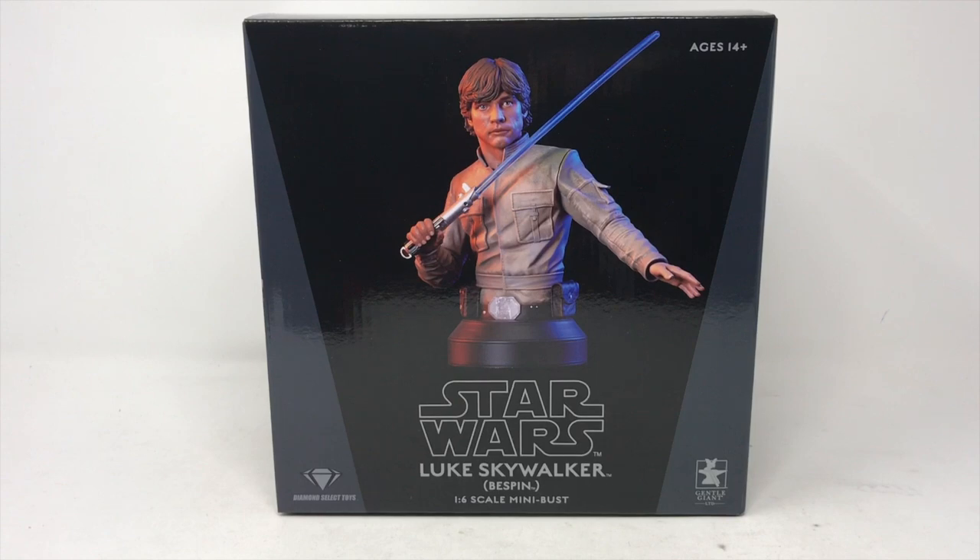My very first Gentle Giant ever was an animated version of Luke on Dagobah in his Rebel Pilot costume. It is by far my favorite Gentle Giant piece, probably because it was my first. So we're going to open him up today.